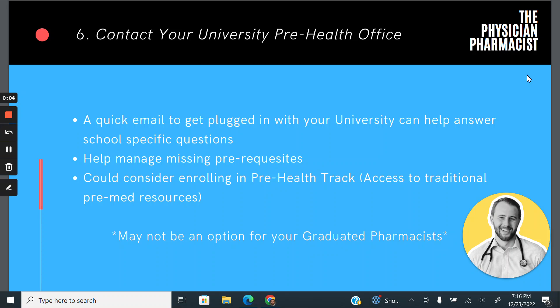In this lecture, we are going to cover the university pre-health office recommendations. As you can see at the bottom right, this is primarily utilized by students who are currently enrolled in a university, so graduated pharmacists might not have access to this kind of content.